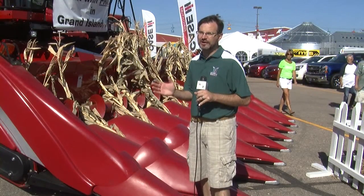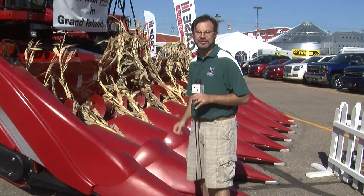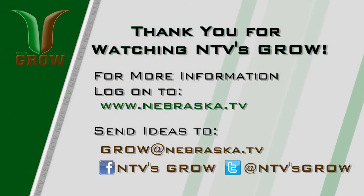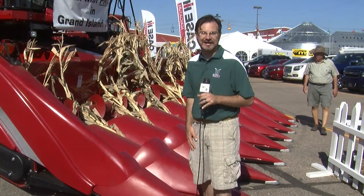Before we close, we want to let you know there's much more that happened here at the Nebraska State Fair than we've been able to squeeze into this half hour. We will have a special edition of NTV's Grow coming up next Sunday night with a recap of all things agricultural at the Nebraska State Fair. Mark your calendars — Husker Harvest Days is coming up, and Marilyn Barnett will be back co-hosting live from the show all three days. We hope to see you then. Good night.